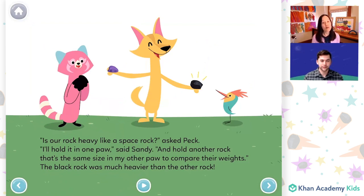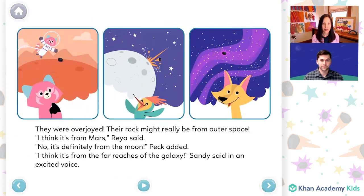"Is our rock heavy like a space rock?" asked Peck. "I'll hold it in one paw," said Sandy, "and hold another rock that's the same size in my other paw to compare their weights." The black rock was much heavier than the other rock. They were overjoyed. Their rock might really be from outer space. "I think it's from Mars," Rhea said. "No, it's definitely from the moon," Peck added. "I think it's from the far reaches of the galaxy," Sandy said in an excited voice.